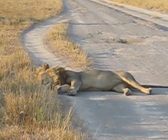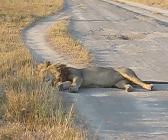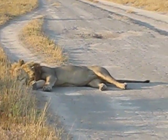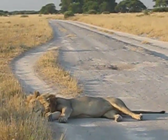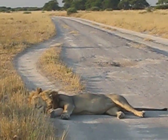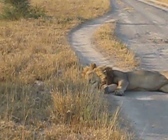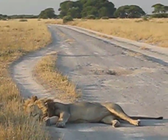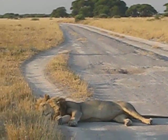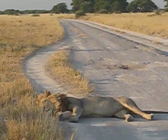Our young lion has decided to take a little nap in the road. He seems quite at peace and he's just gonna snooze for a while — potentially for most of the day, if not all day. I may be here for a very long time. I'll check back in later.